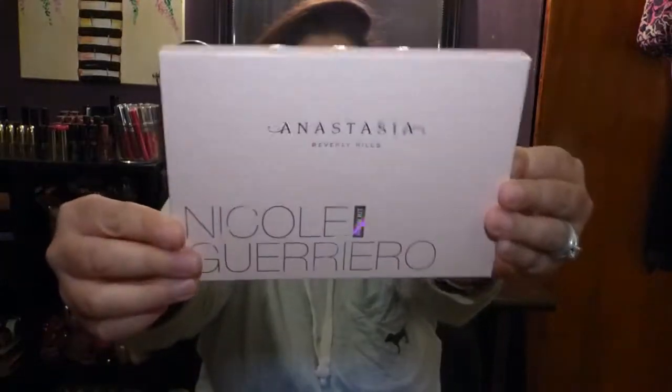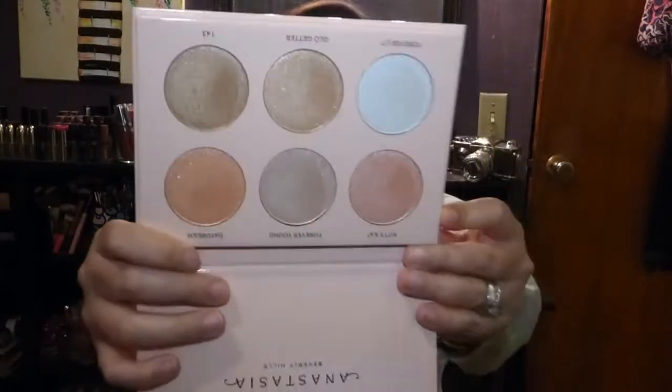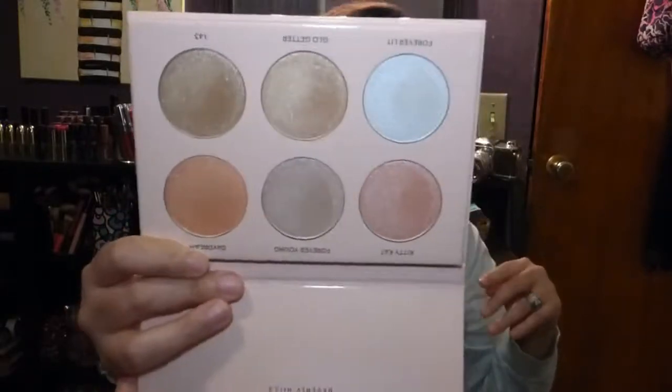Next we're going into everything I got from Sephora. The first item is the Nicole Guerrero x Anastasia Beverly Hills glow kit. I got it right when it came out, already opened and swatched it, but I still wanted to include it. My local Sephora was sold out — they only had the original glow kits like Sun Dipped. The packaging is beautiful and it has six amazing shades.